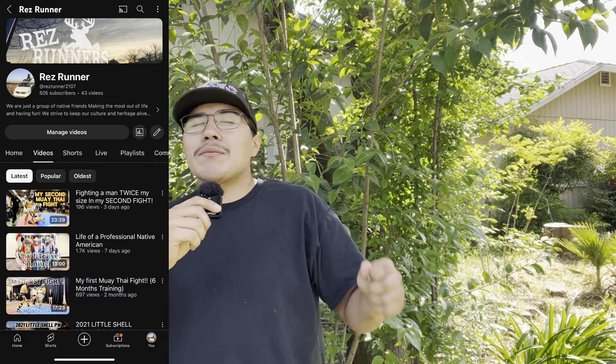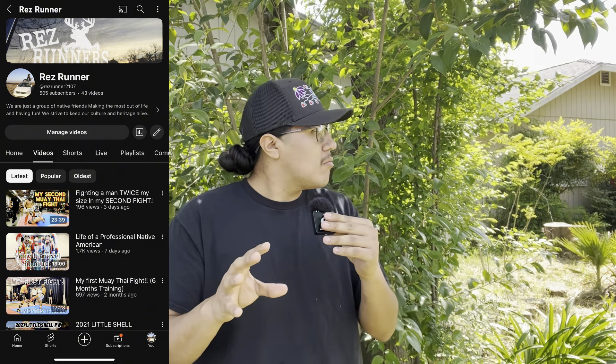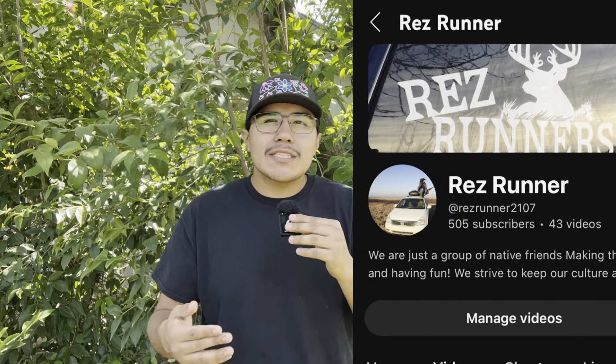I'm interrupting your video real quick just to ask you guys to go subscribe to my other channel, RezRunner — I'll have the link in the description. I'll have more powwow content and more lifestyle content on there. I really want to get that to 1,000 subscribers. If you guys can go over there and subscribe it would really help me out. You'll get a bunch of different types of content — not just Maverick truck content. I'll be making more stuff that's more me and my hobbies — dirt bikes and everything. Thanks for watching guys and I appreciate all you.